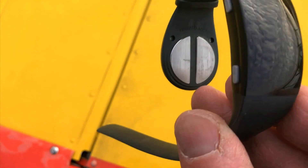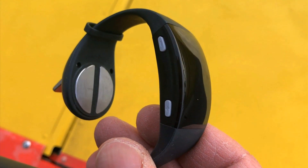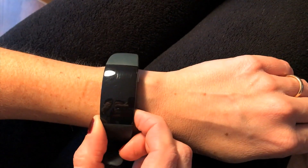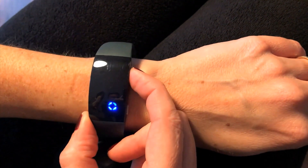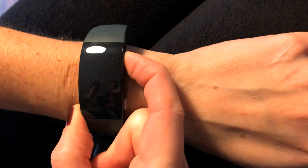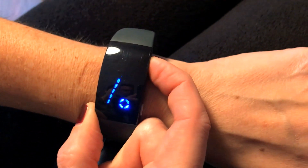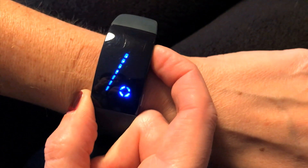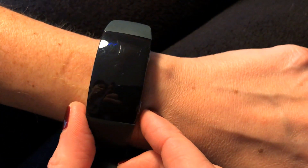The Relief Band 2.0 may look like a fitness tracker, but that's about it. It has a sunlight-readable LED display and two function keys. There's a battery charge status indicator in the lower right of the display, a 10-setting intensity indicator in the center, and a therapy indicator at the top which verifies that the device is transmitting. The bottom bezel key is for power, and the top one adjusts the intensity of the sensor's output.